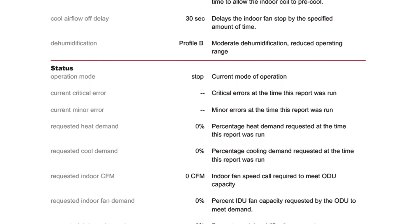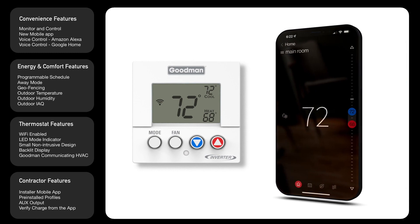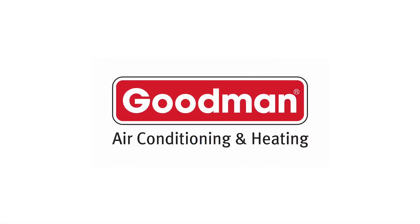The Goodman GTST Connected Thermostat and the Goodman Home mobile app work together to provide a premium experience for the user. Thank goodness for Goodman.